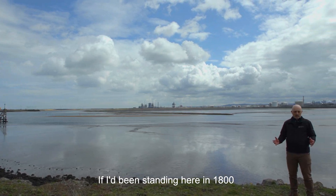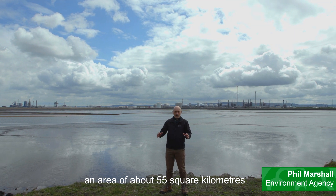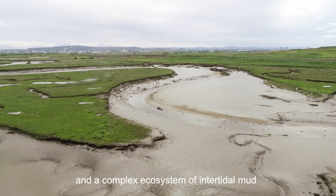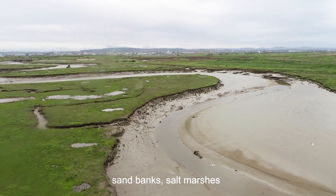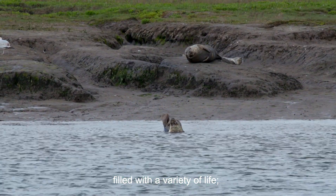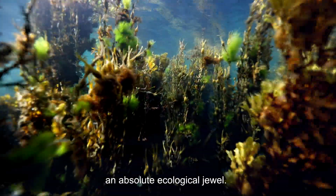If I'd been standing here in 1800, I would have been in the middle of the River Tees estuary — an area of about 55 square kilometres, a complex ecosystem of intertidal mud, sandbanks, salt marshes, filled with a variety of wildlife: seals, porpoises, salmon. An absolute ecological jewel.